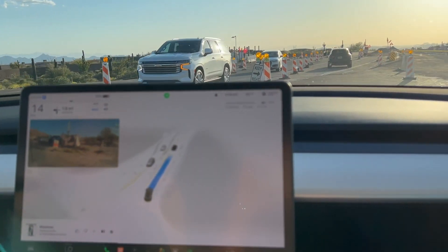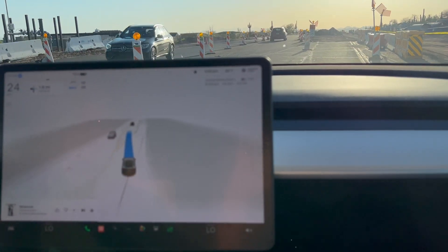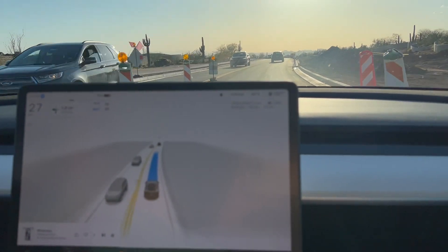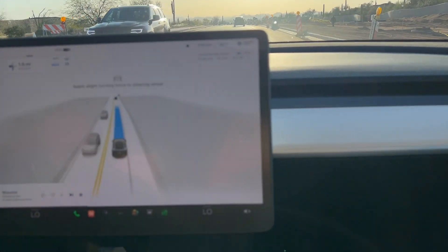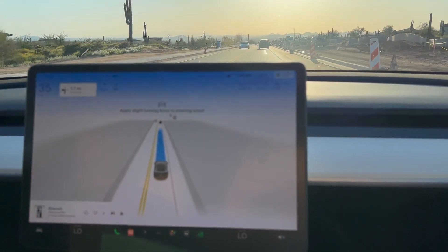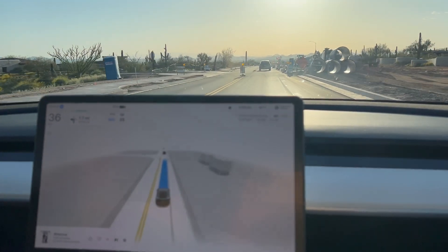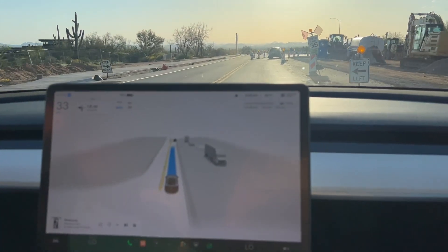Strange that it just waited that long to signal. Now we've got a lead car, which is fine, but I really wanted to have FSD do it. I wonder if it waited so it didn't have to do this, or it's just coincidence. We'll still see how it goes — we've got some sun in its eyes, or in its cameras, so that'll add some challenges. Let's see how it does here.